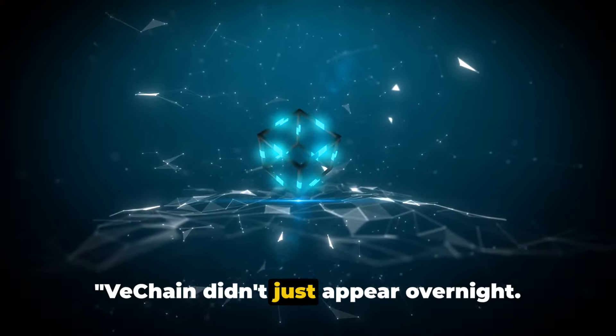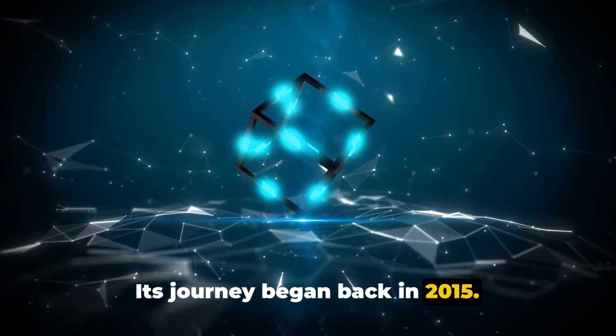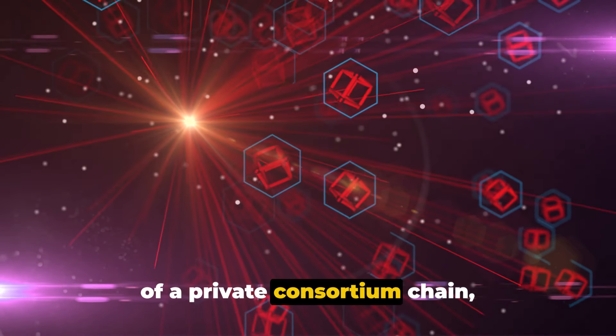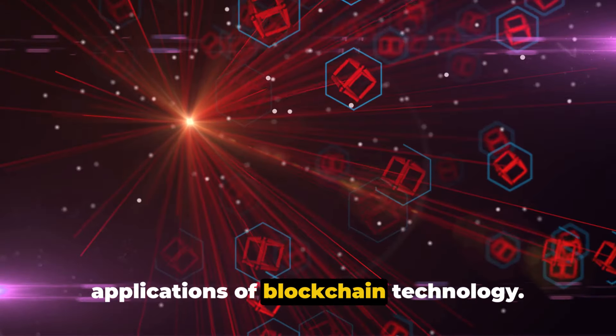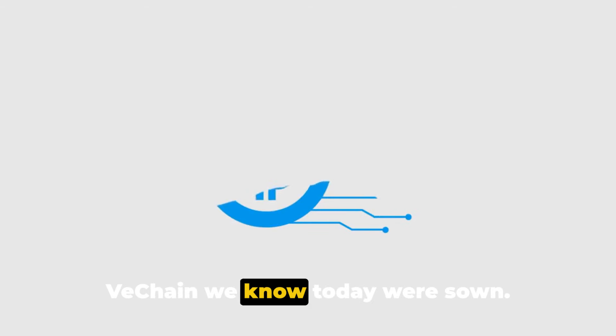VeChain didn't just appear overnight. Its journey began back in 2015. From its inception, VeChain took the form of a private consortium chain, collaborating with a multitude of enterprises to delve into the possible applications of blockchain technology. This was a period of exploration and learning, a time when the seeds of the VeChain we know today were sown.